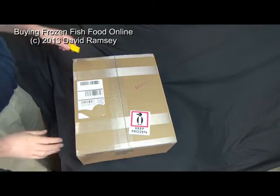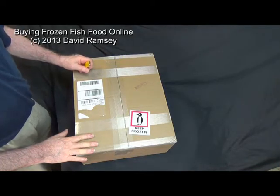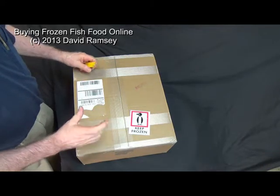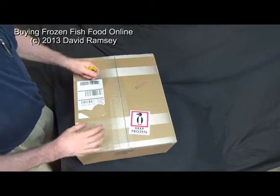Hello everyone. Where I live, there's no place close by that I can get frozen fish food that I can trust has not been thawed out and re-frozen, or comes in either the little tiny squares that are incredibly expensive, or in a two-pound big block that I have no idea how you actually get some of that to feed to your fish.